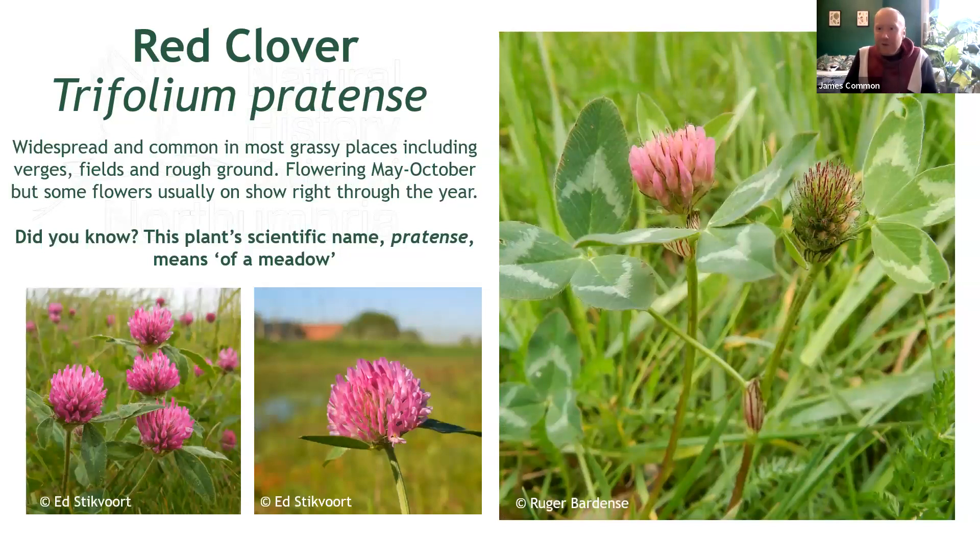Our second clover — another one we'll see fairly regularly wherever we are in the North East, and thankfully one which is quite a bit different to the last. This is red clover, a taller plant than white clover which grows upright as opposed to creeping.